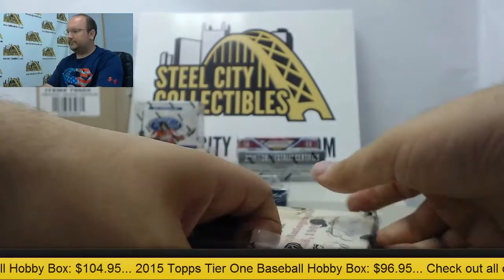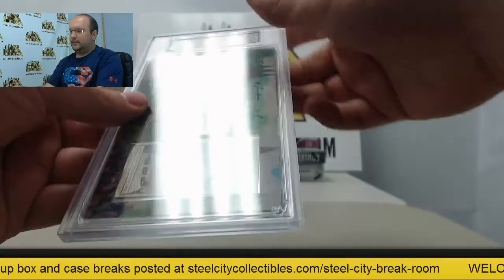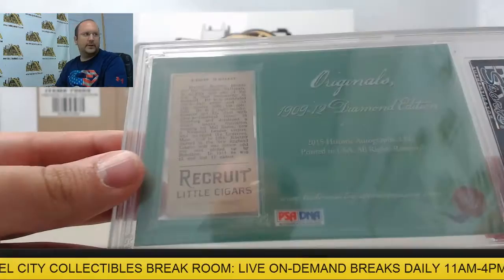Box 4. Next up is a 2 of 2 — Elmer Gnetzer, 2 of 2 — going to be from the Recruit set, from Brooklyn Nationals.